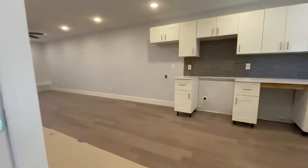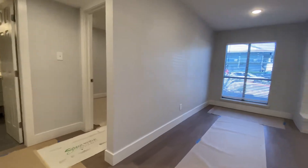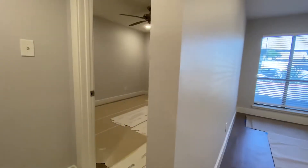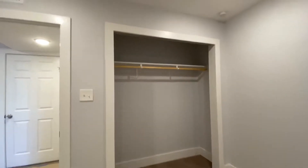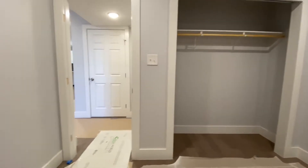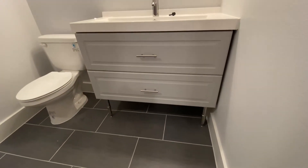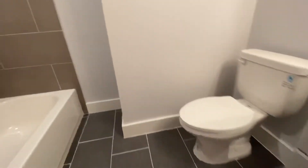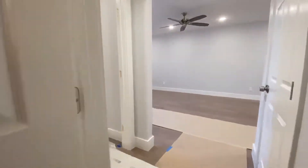Over here is the second bedroom. Perfect roommate plan — as you can see, they're on kind of opposite sides of the unit. You have the sliding wood closet doors there, and then your second bathroom in here. Same color scheme, grays and whites, with your tub and shower. Nice colors there as well.